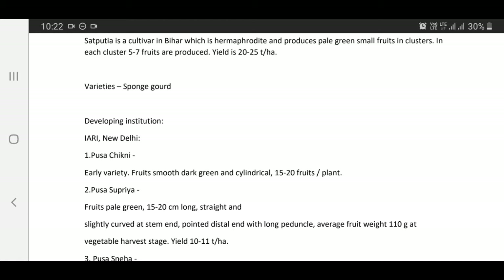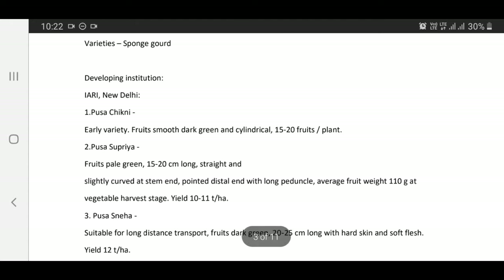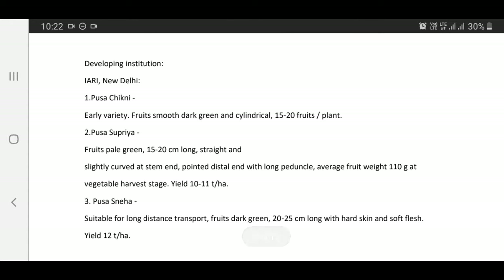Pusa Supriya — fruits pale green, 15 to 20 cm long, straight and slightly curved at stem end, pointed distal end with long peduncle, average fruit weight 110 grams at vegetable harvest stage, yield in the range of 10 to 11 tons per hectare.